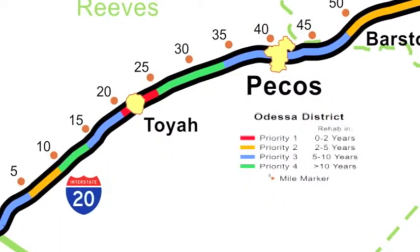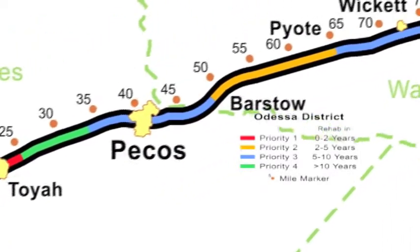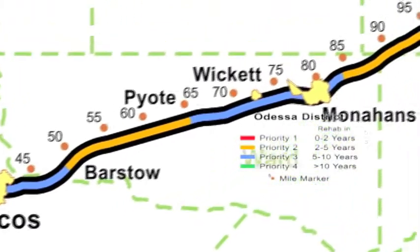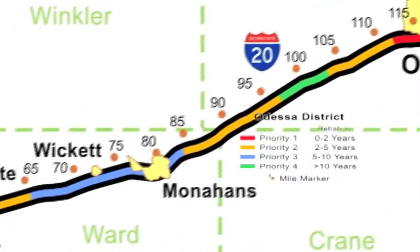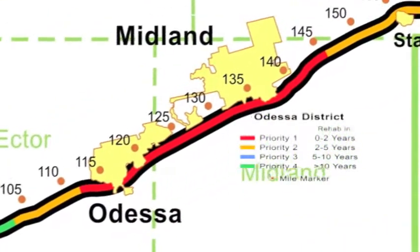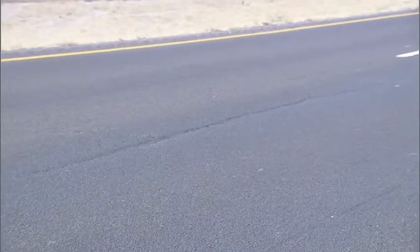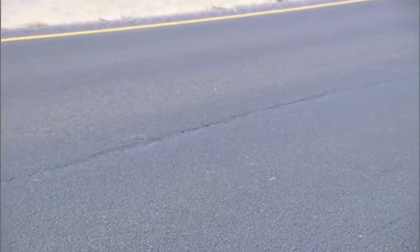It's a viable tool to use, and some investigation and some time to look into the use of TTI in the development of a program like this is worthwhile because it gives you a chance to prioritize your needs. Because of limited dollars, we're actually able to concentrate on those up front and look into the future as to which pavements, as they age, do we need to attack next.